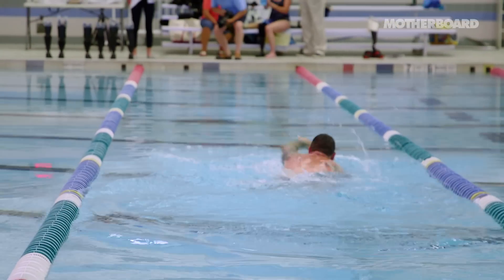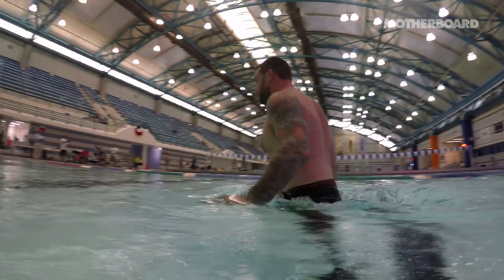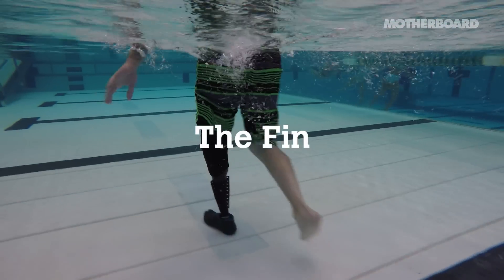It's hard to explain to someone who doesn't have a prosthetic, because you don't know the feeling that you have when you're walking with it. It could be like a hybrid — everyday, workout, water leg. That'd be great.